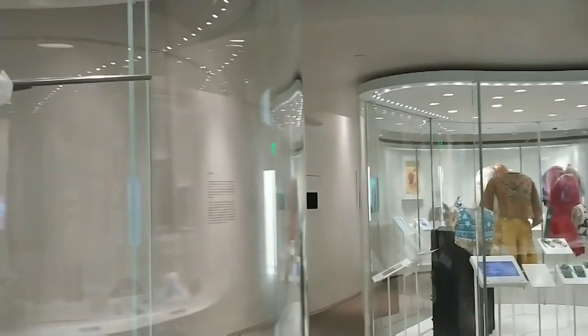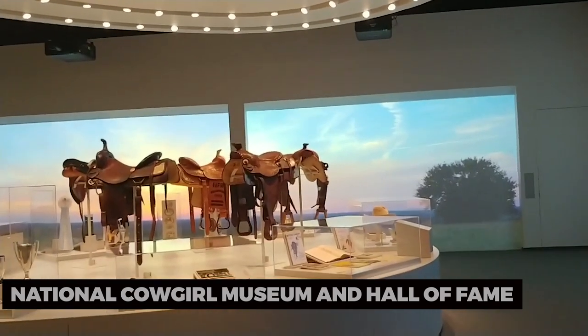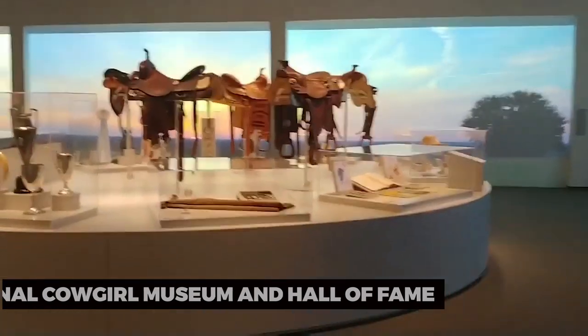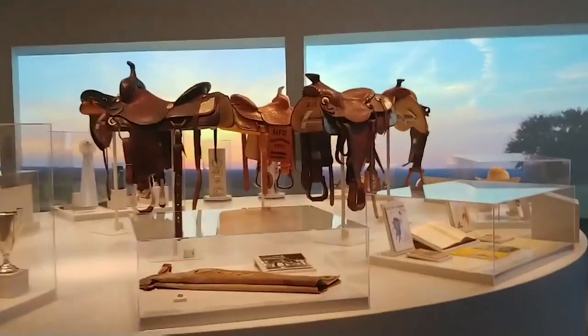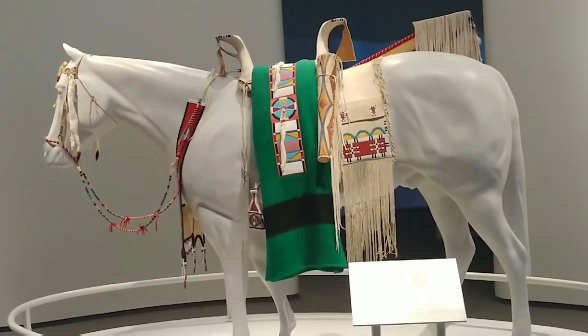To connect with local culture, visit the National Cowgirl Museum and Hall of Fame. Celebrate the achievements of women who have made significant contributions to the Western heritage and culture. Explore exhibits that highlight their stories and impact on history.